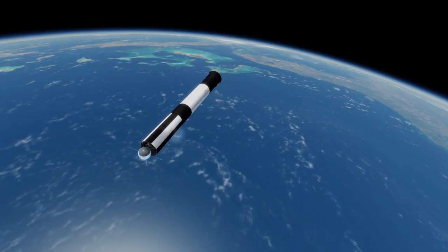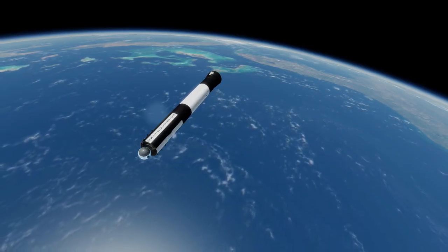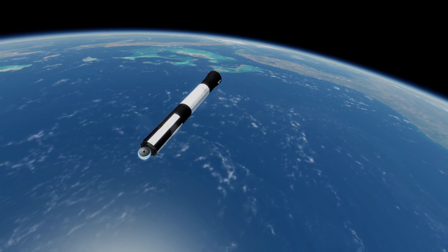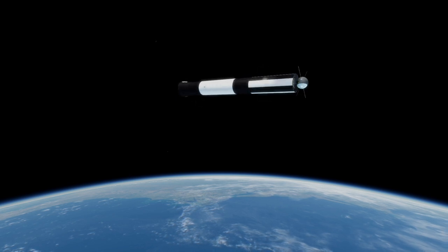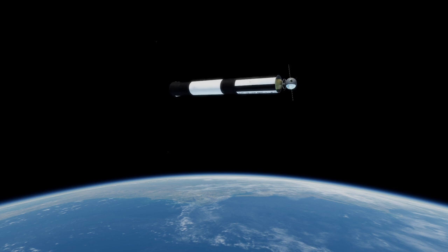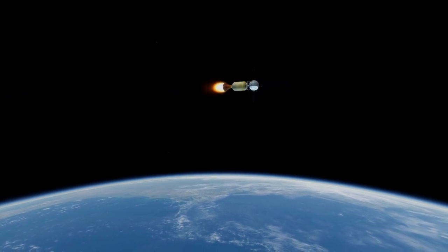Vanguard had three successes and eight failures for a dismal success rate of 27.3%. Its first success was on March 17, 1958, five and a half months after Sputnik, with the 1.47 kg Vanguard 1 satellite. Vanguard 1 had the distinction of being the first solar-powered satellite, as its tiny solar panel saved it from carrying more batteries, allowing it to be as light as it was.